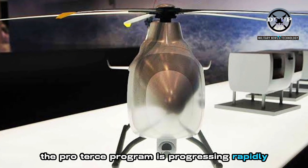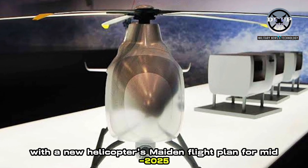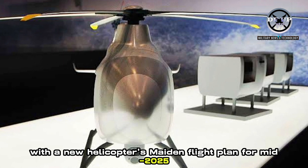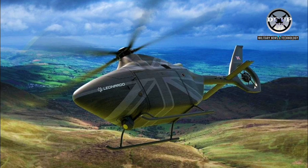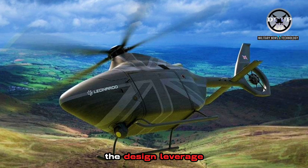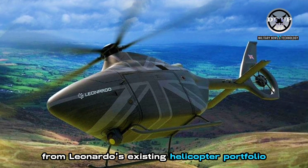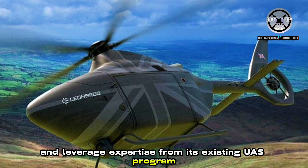The Proterse programme is progressing rapidly, with the new helicopter's maiden flight planned for mid-2025, following the contract award in June 2022. To accelerate development and reduce costs, the design leveraged components from Leonardo's existing helicopter portfolio and expertise from its existing UAS programme.